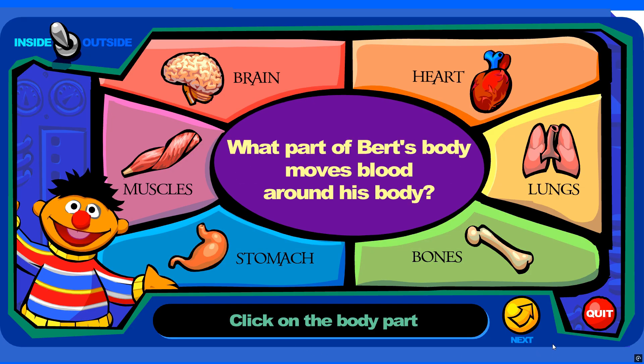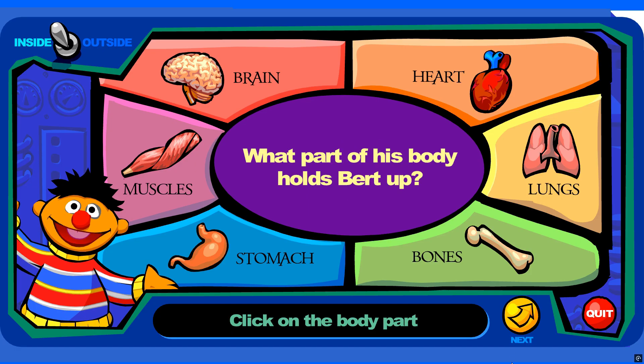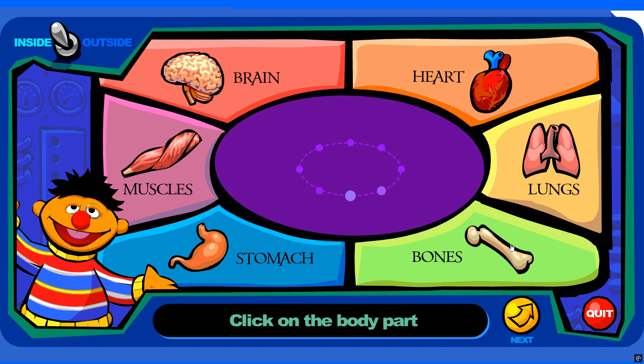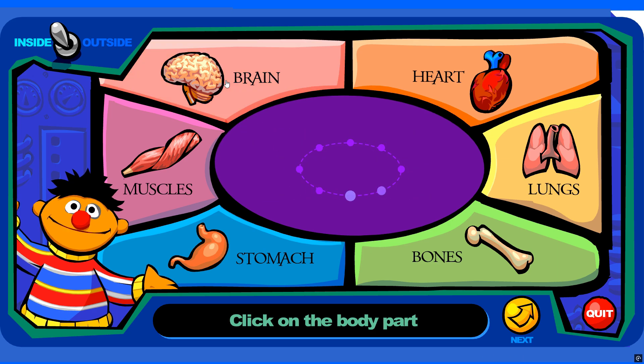What part of Bert's body moves blood around his body? You're right! What part of his body does Bert use to figure out what to do next? You're right!